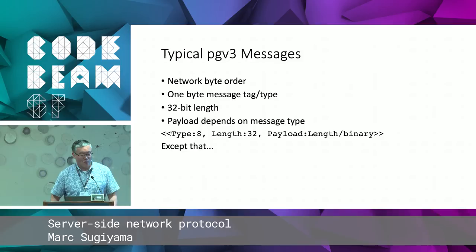Let's talk about what the PGV3 messages look like. The message format is typically a single byte tag that identifies the kind of message, followed by a 32-bit value which is the length — which doesn't include the one-byte tag but does include itself. So the minimum size of a message is five bytes. Then there's the actual payload. Using binary pattern matching, you can match using a pattern where the first eight bits are the type, then the 32-bit length, followed by the payload extracted as a binary.